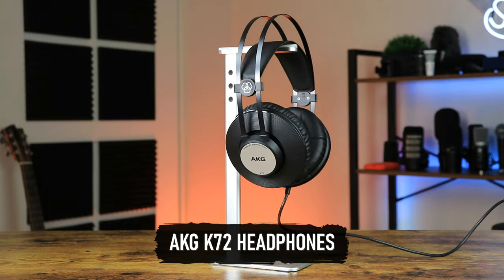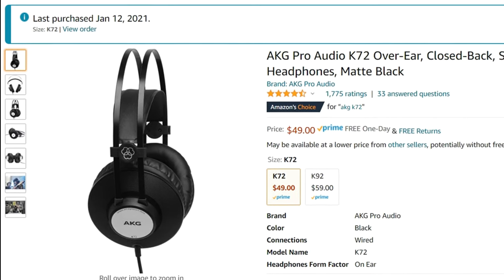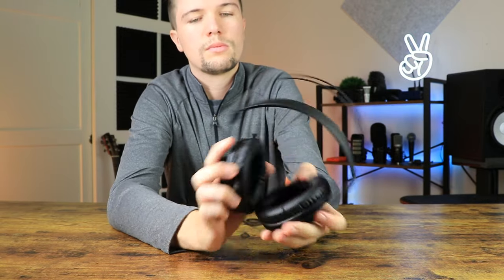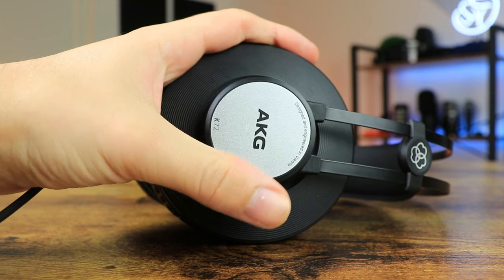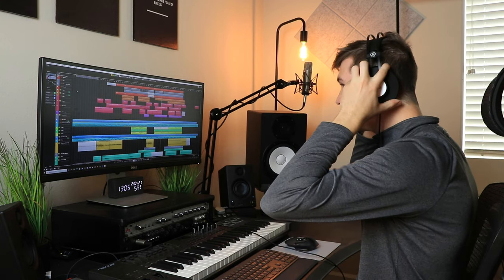The next pair are the AKG K72 Studio Headphones, costing around 49 dollars. These don't come with any accessories, but AKG focused their budget on the headphones themselves to keep them under 50 and still make them good enough for music producers. In terms of look and design, they look great — I'm a fan of the extended metal headband for better durability, and the gray and matte black finish looks clean.